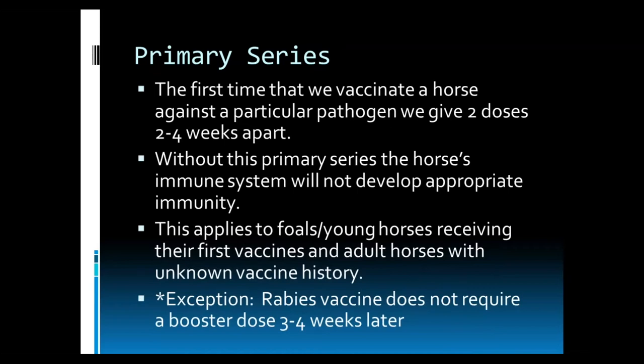This primarily applies to foals and young horses receiving their first vaccines and adult horses with unknown vaccine histories. The exception being the rabies vaccine — it does not require a booster dose three to four weeks later and can be boosted annually.